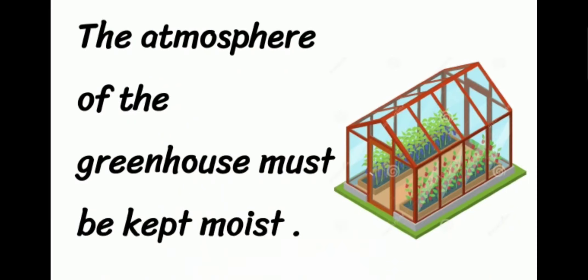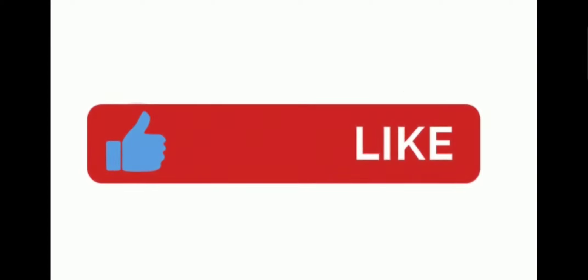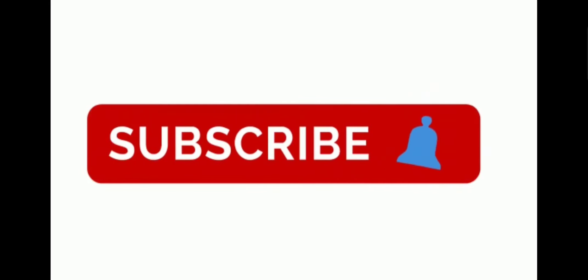The example is: the atmosphere of the greenhouse must be kept moist. Don't forget to like the video, subscribe to our channel. See you in the next video. Goodbye!